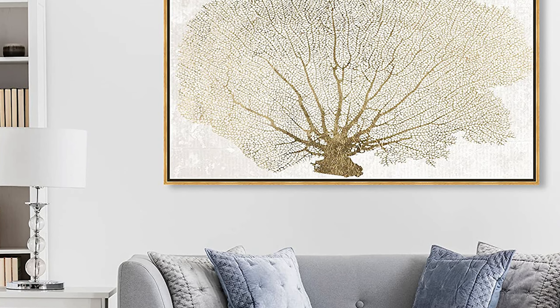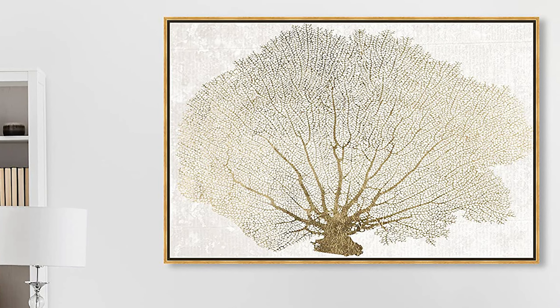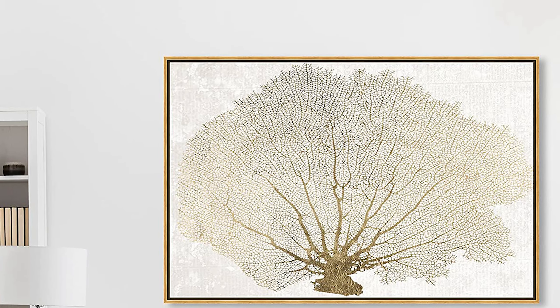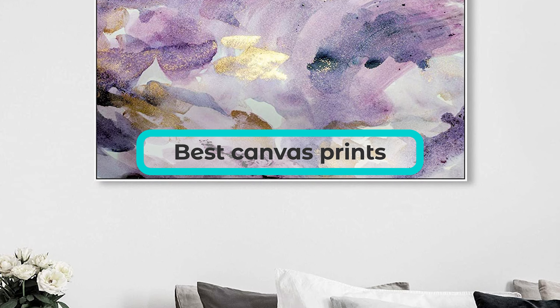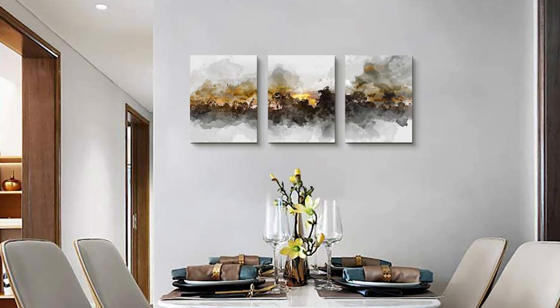Hello and welcome to my review of the best canvas prints. If you're looking to decorate your home with beautiful artwork, canvas prints are a great option. In this video, I'll be sharing with you my top picks for canvas prints that offer stunning colors, high-quality materials, and excellent durability. So, let's get started!